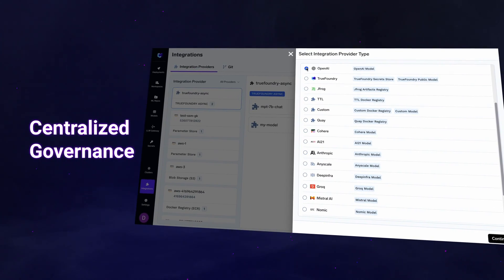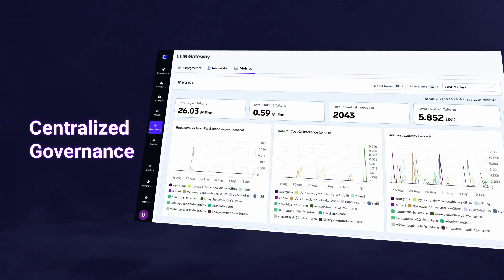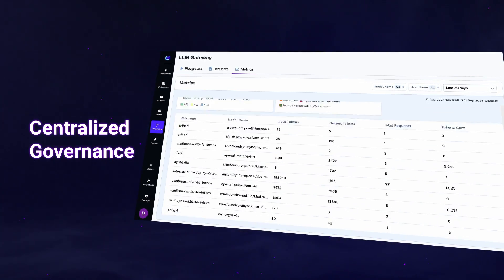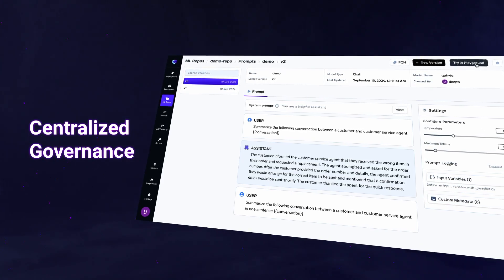Your team can have centralized model access management with rate limiting, usage and cost tracking, and prompt management, all seamlessly enabled without governance hassles.